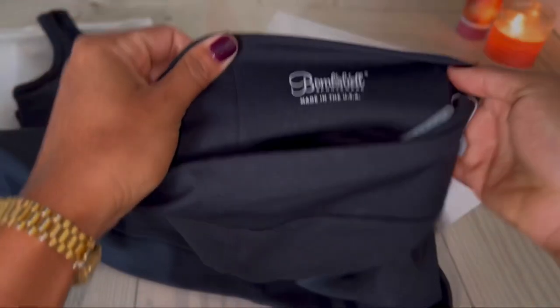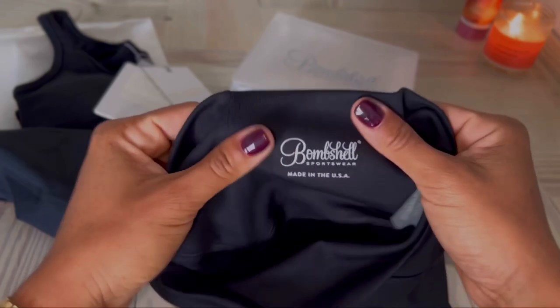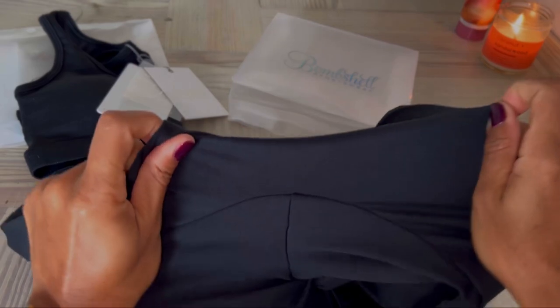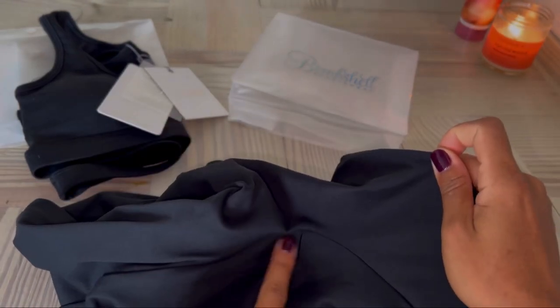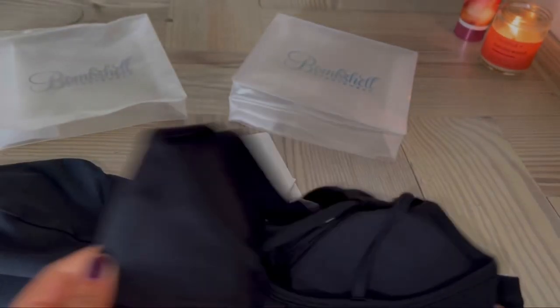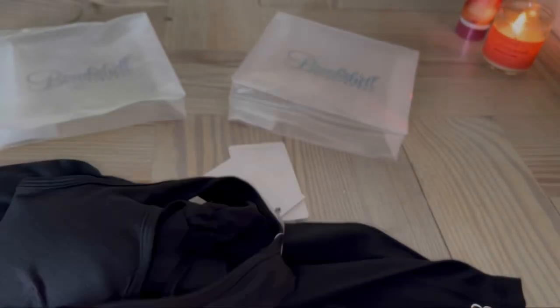If you didn't know, Bombshell is made in the United States of America, which is why their price margin is a bit higher than other brands. This particular legging does not come with a crotch gusset — I don't know if that's a deal breaker for you, but it wasn't for me.